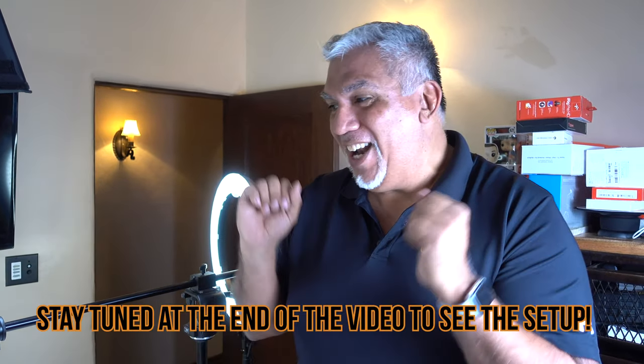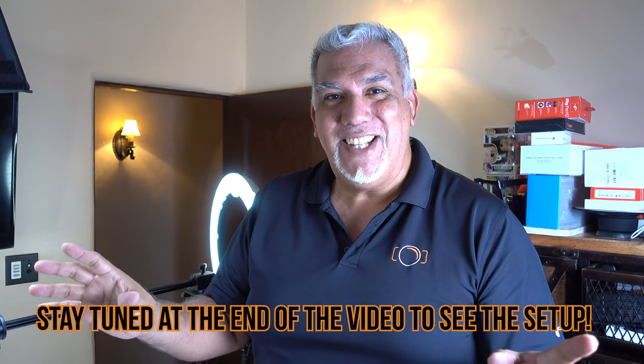Hey guys, Dave here from Iographer. I am so excited today — I got invited to do live streaming on Amazon.com. Think of QVC — this is going to be groundbreaking. I am thrilled and I'm going to take you along for the ride on my very first Amazon Live show. There's the setup right here. I'm going to show you how to do it today on Iographer TV.